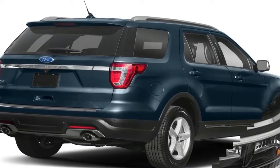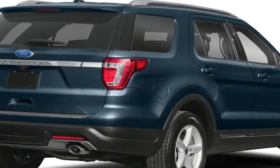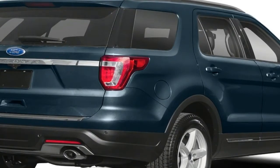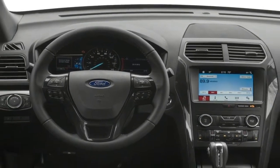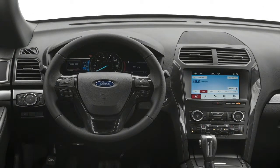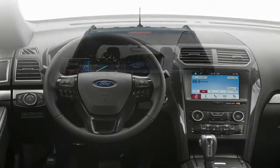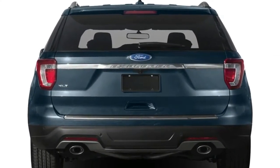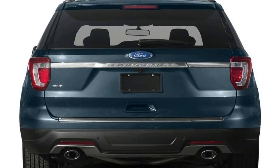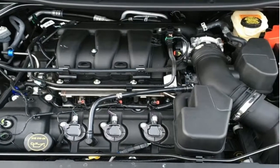Yes, tech goodies such as touchscreen infotainment, onboard Wi-Fi, and forward collision warning are available as options, but they're also available on nearly all of the Explorer's main rivals too, and some even offer them as standard. The Explorer is capable and agreeable, but its time as king of the three-row crossover castle is just a memory now.